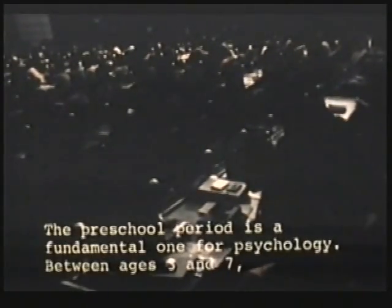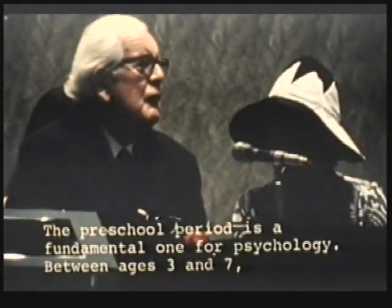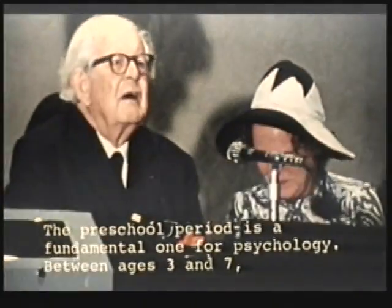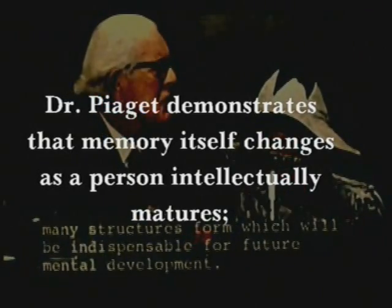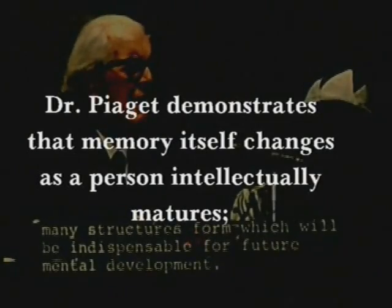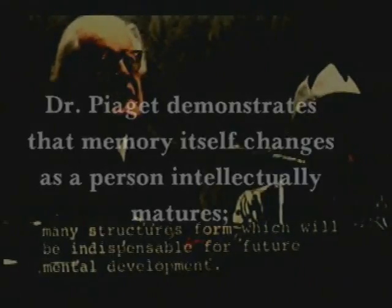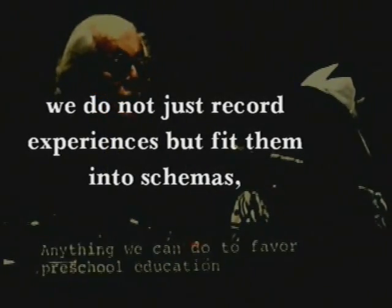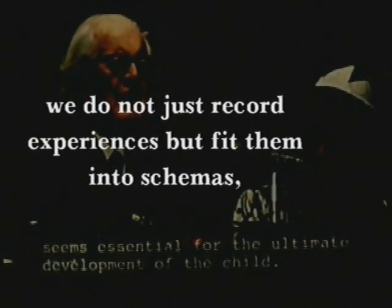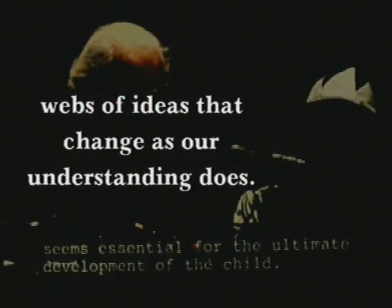The preschool period is, psychologically speaking, a very fundamental period. Between ages 3 and 7, a great many things happen from a psychological point of view — many structures are elaborated that will be indispensable in subsequent mental development. Everything done in favor of preschool education seems essential to the child's later development.